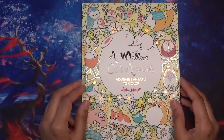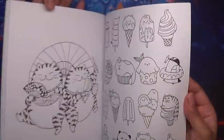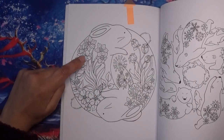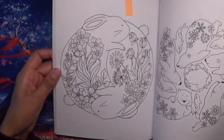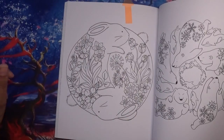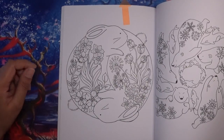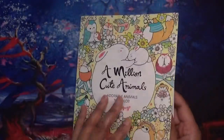Also in another of Lulu Mayo's books — because I really like her cute pictures and the size of the book — in A Million Cute Animals, I thought I'd possibly do the two rabbits page, which has daffodils and beautiful flowers. I thought it was quite spring-like, so really appropriate for April. The background lends itself to distress inks, distress crayons, or gelatos. I need to use some of the media I haven't been using that I have in my stash.